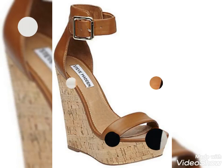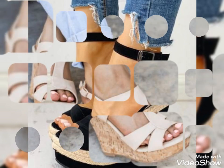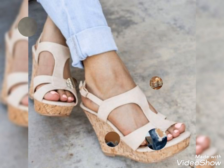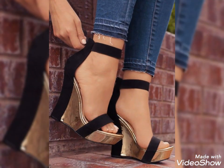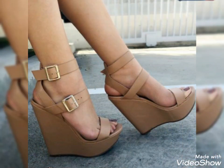Hello friends, how are you? I hope you guys will be in the best condition of health and doing well. Our today's video is about wedge heel sandals designs. Please watch this video till the end — by watching this video you will get more amazing and beautiful ideas about women's latest fashion trends.